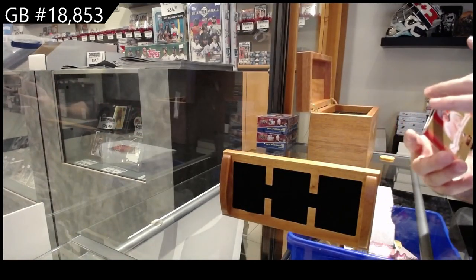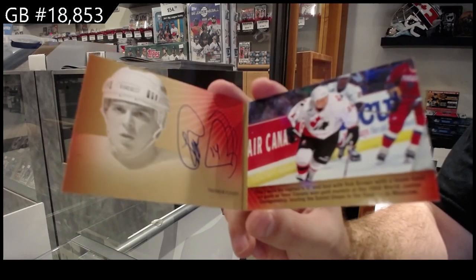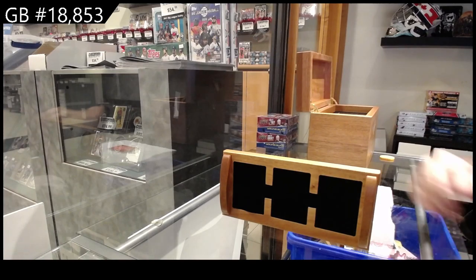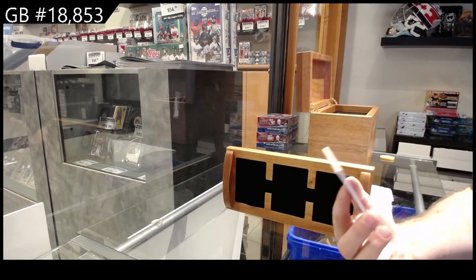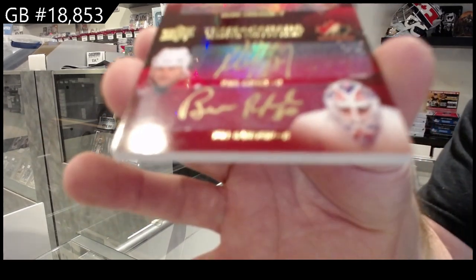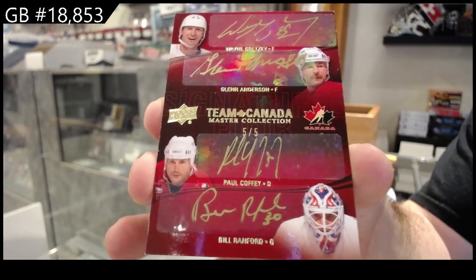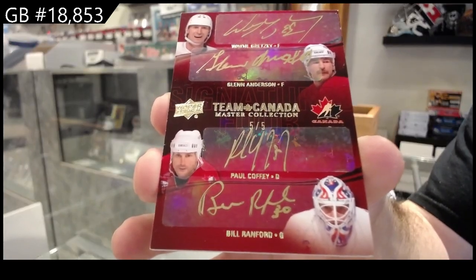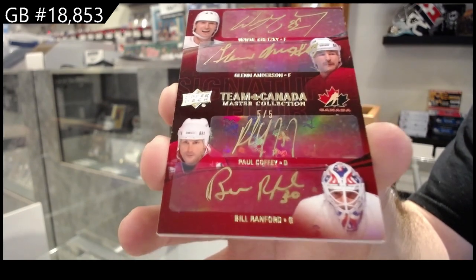Signature booklet, number to 25, Theo Fleury. And we've got a quad auto, number 5 of 5 — Ranford, Coffey, Anderson, and Wayne Gretzky. 5 of 5, quad. There we go.